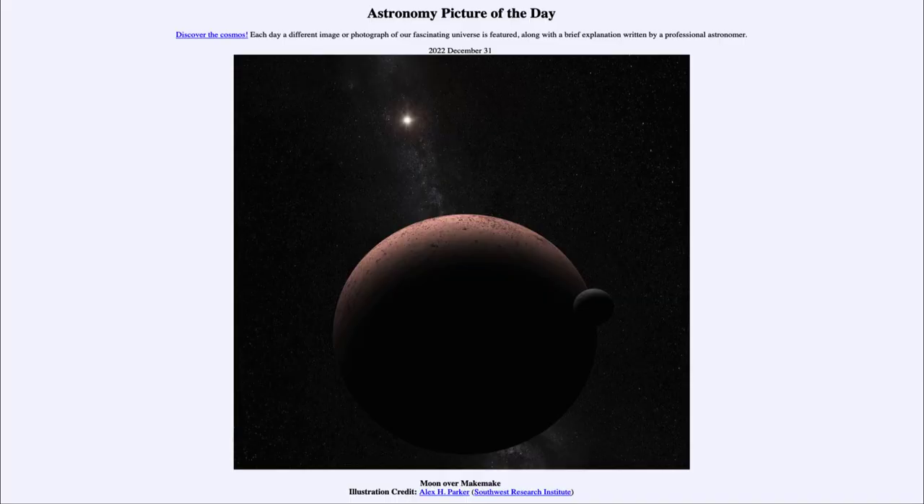Greetings and welcome to the Introduction to Astronomy. One of the things that I like to do in each of my introductory astronomy classes is to begin the class with the Astronomy Picture of the Day.